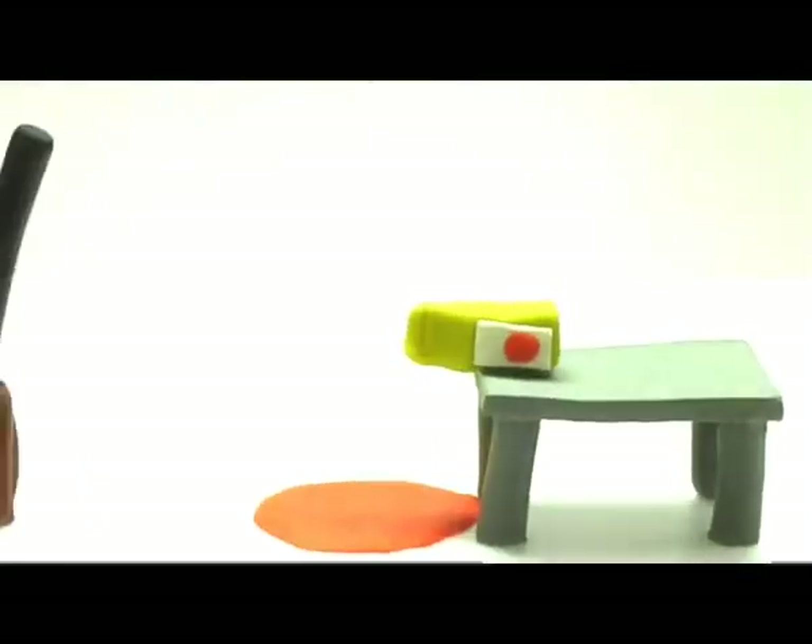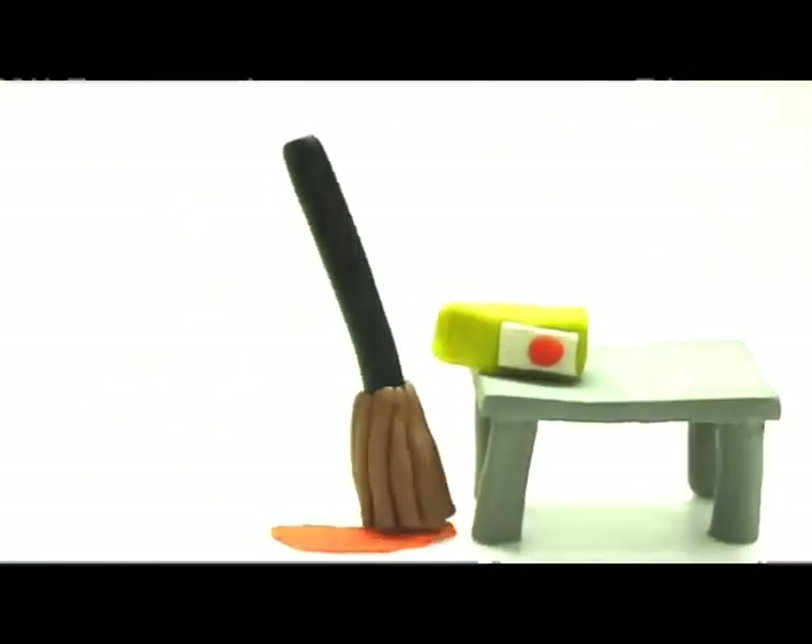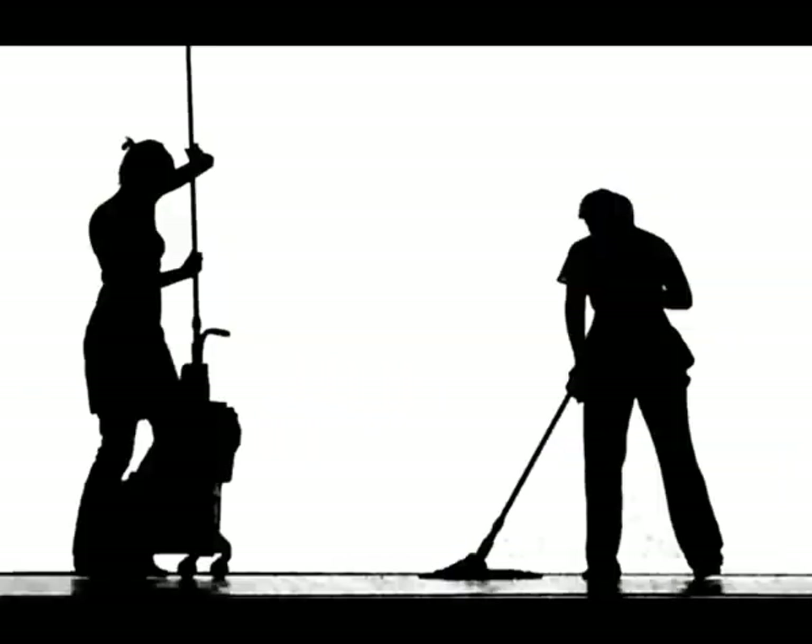Look, it's the letter M. Mop. I am mopping the juice off the floor. Mop.